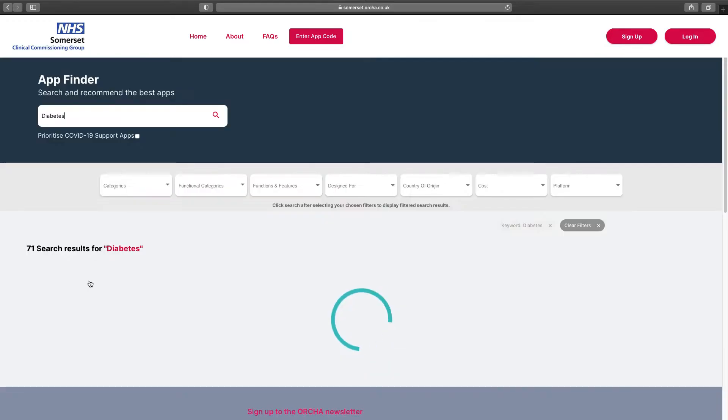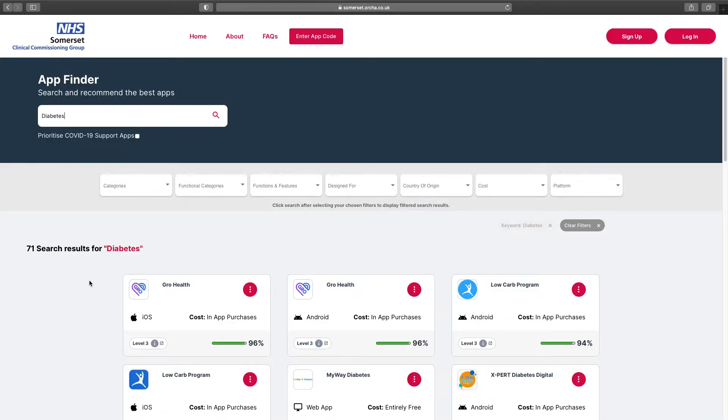Clicking into the diabetes carousel area, you'll see apps listed under this category. You can filter them to see ones appropriate to you. Useful filters include age, cost, and Apple or Android. There is even a web-based option if you prefer to use a computer or laptop.